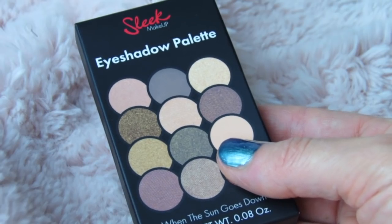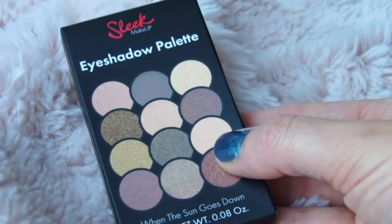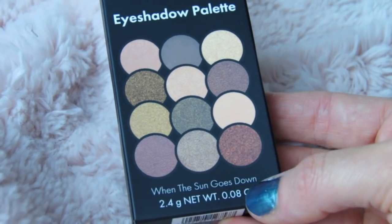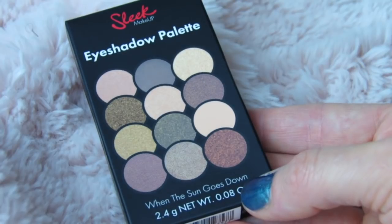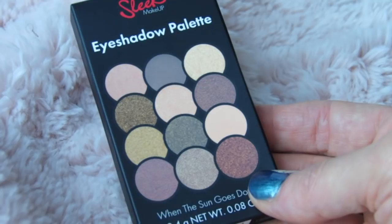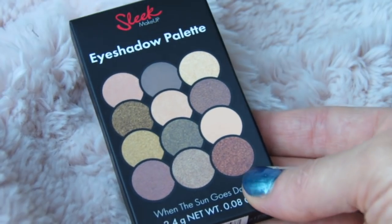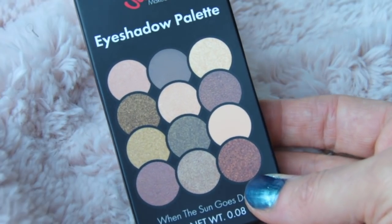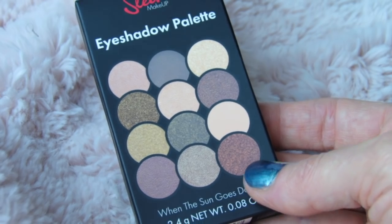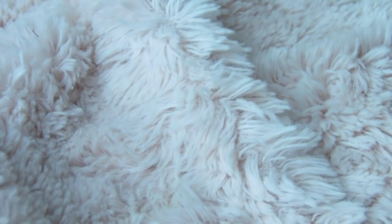I have my camera zoomed in really close because this is a super super cute tiny baby mini eyeshadow palette. The name of this palette is called When the Sun Goes Down and it's by Sleek Makeup. It has been getting the most amazing reviews ever. I haven't used it yet but look at those colors — even on the box you can tell they're amazing, and you get 12 colors in a super tiny palette like this.